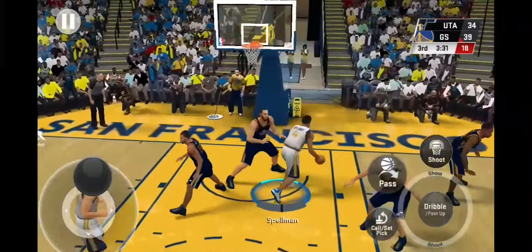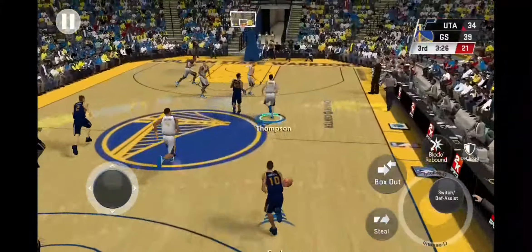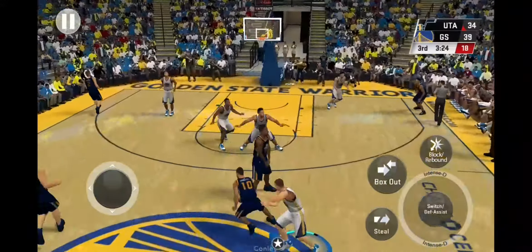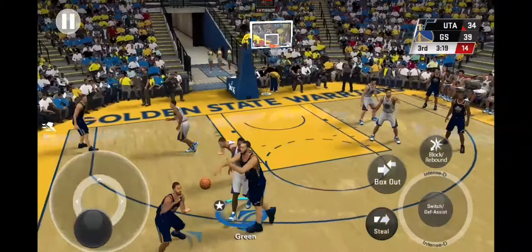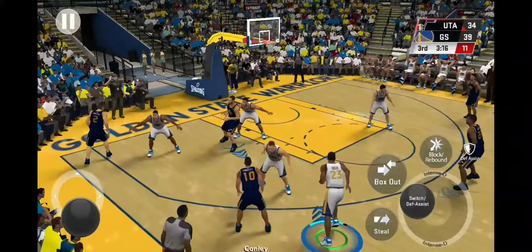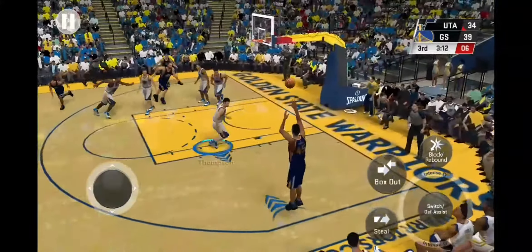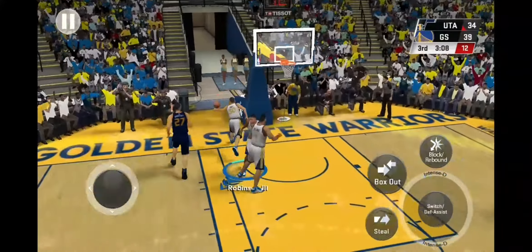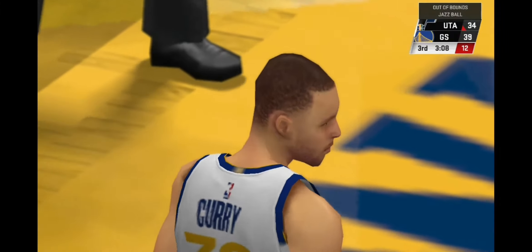Outside Green — the three off target. Outside Green — that's to Curry, releases. Rebound Utah. The defense better not make a habit of giving him that shot — I mean he doesn't miss many of them. Mitchell's shot is good — another bucket in the paint, that's something they just have not been able to stop today. Timeout called by the Warriors.